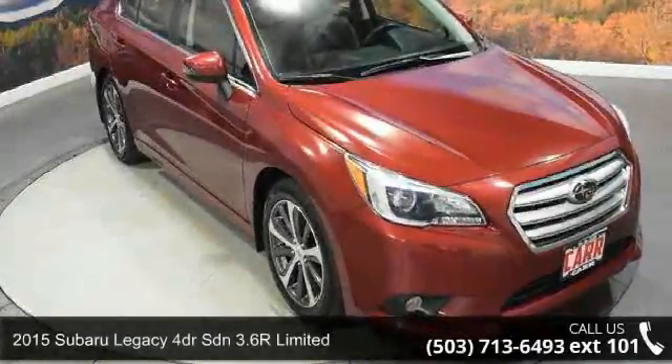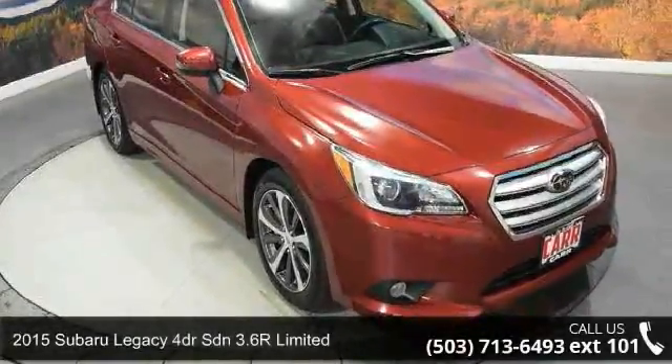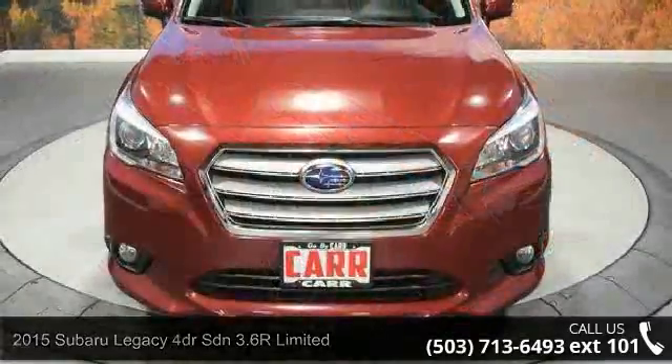Presenting the 2015 Subaru Legacy. If you are looking for an automobile with great features, look no further.